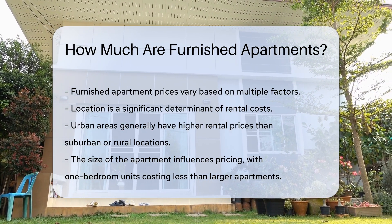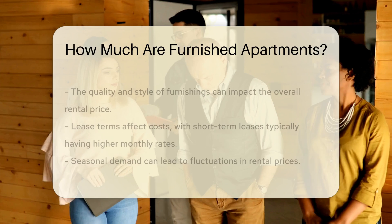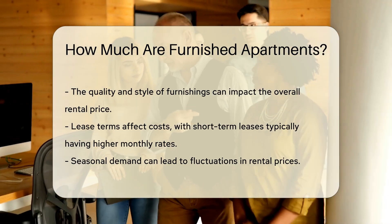The size of the apartment also plays a critical role. One-bedroom units typically cost less than larger two- or three-bedroom apartments. The quality and style of furnishings can impact the overall price as well.